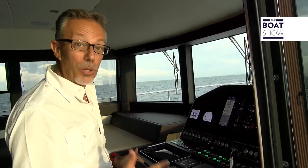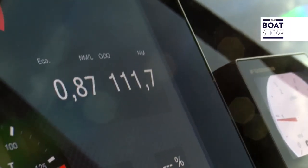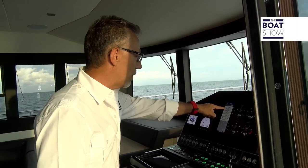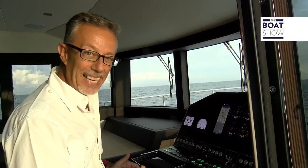The beauty of a shuttle is that you can sail for a long time and never get tired. We have already traveled 112 miles. Now we are proceeding in displacement — the speed is 7.2 knots, and we have a consumption of one liter per mile, a record value.